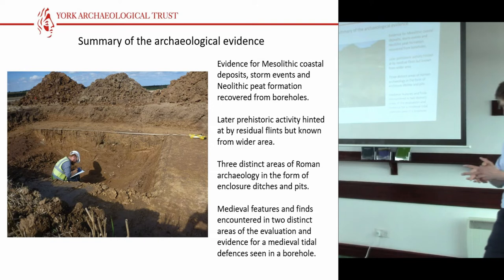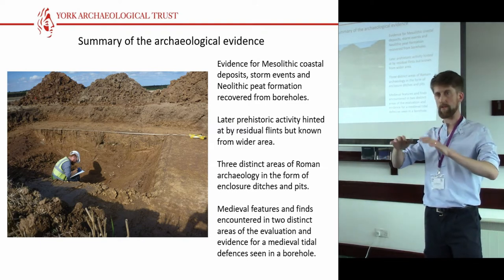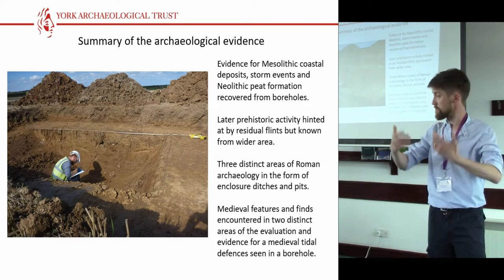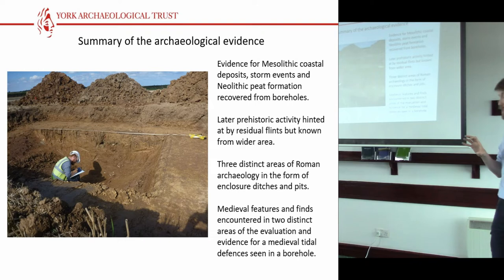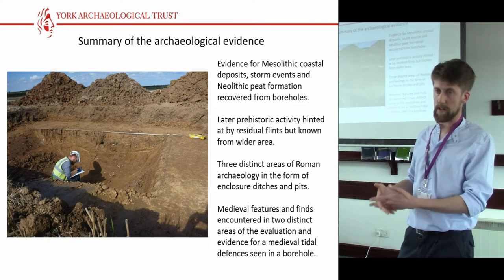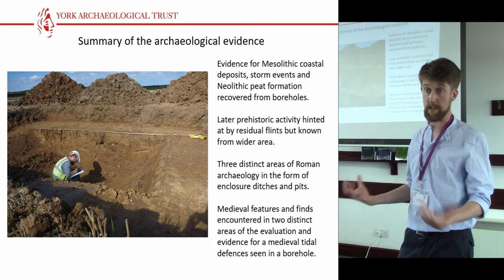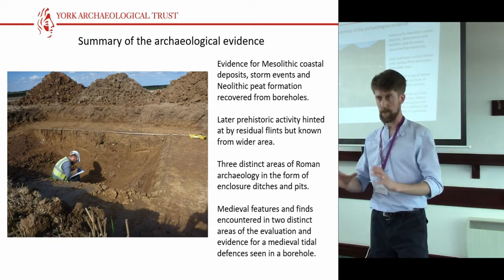After we completed that work within six weeks, we found good evidence for Mesolithic coastal deposits, which is obviously of significant interest, as well as evidence of storm events identified through particle analysis distinguishing between gentle alluviation and quite rapid violent deposition. We also had significant bands of peat formation during the Atlantic period, which is perhaps not unexpected but quite important. A lot of this is coming from the borehole work and the deposit model that we built. Late prehistoric activity was surprisingly scanty, and really only evidenced via residual material, though we were well aware from the desk-based work that Bronze Age settlements are known from immediately north of the scheme area — so we're really only characterising these at this scale.